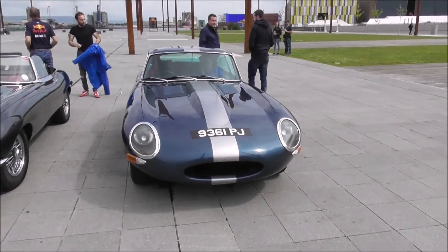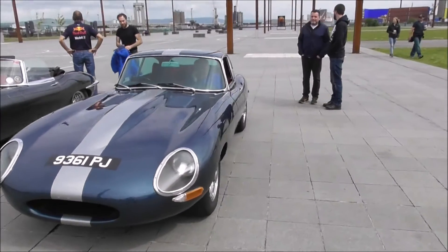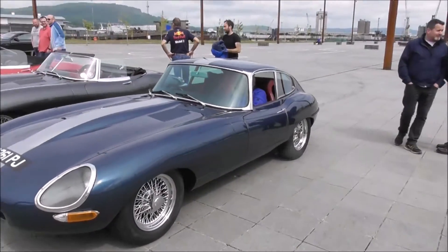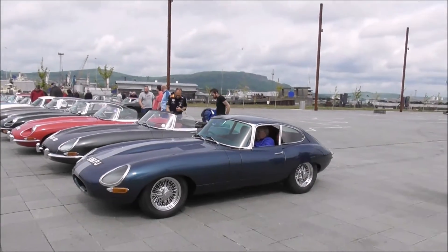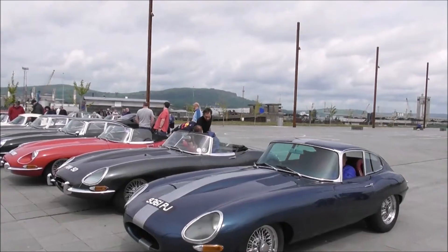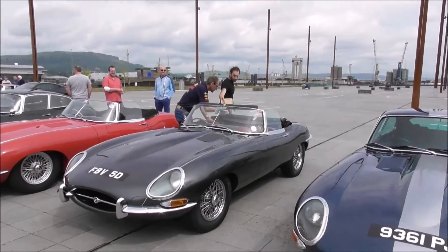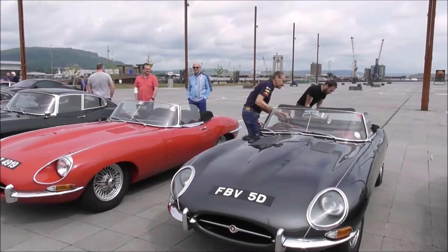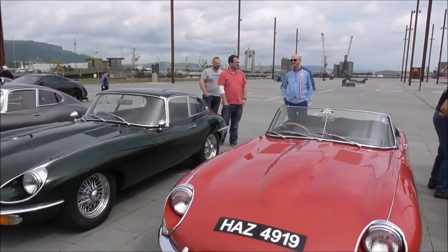I'll do a walk around the front of them, and then I'll do the back. I'm afraid I know nothing about cars, so I wouldn't even know what I'm looking at. I'll do a walk around the front of him.